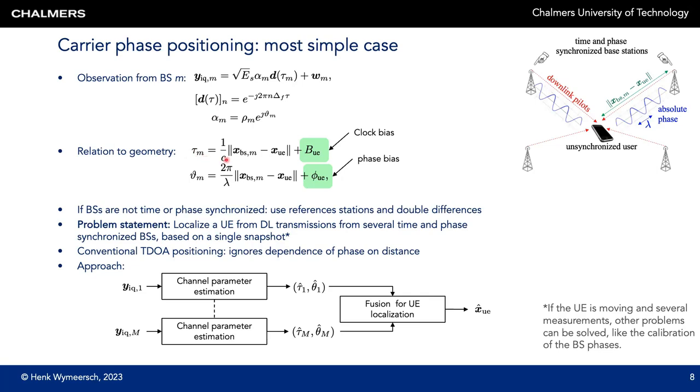The complex channel gain has an amplitude and a phase, and we want to exploit this phase information. We relate tau_m, the delay, and theta_m, the phase, to the position. The time of arrival is equal to the distance between the m-th base station and the user over the speed of light plus the clock bias of the user. The phase theta_m is equal to the distance between the base station and the user multiplied by 2*pi over lambda, plus a phase bias, assuming the base stations are phase synchronized. When a user moves one lambda in distance, the phase rotates by 2*pi. Conventional TDOA positioning ignores these phase measurements.